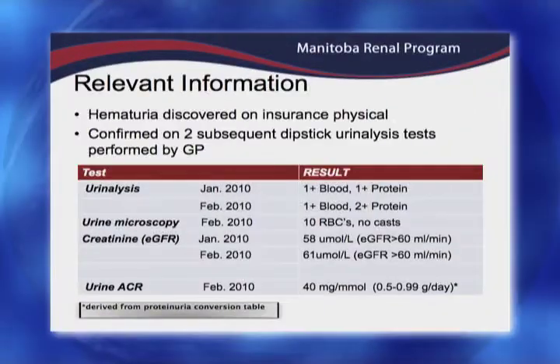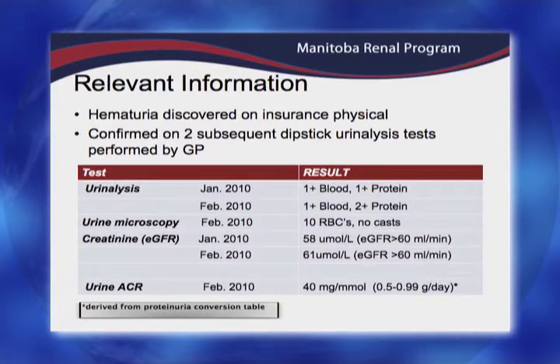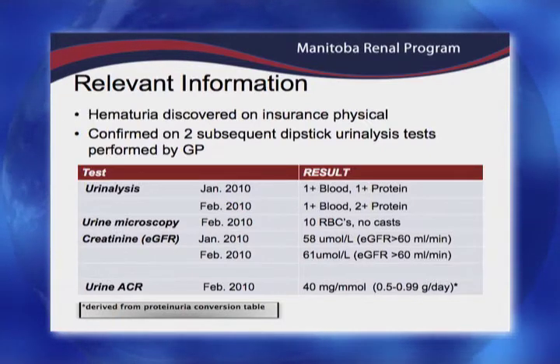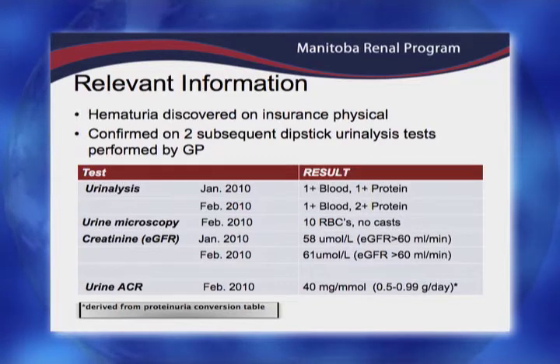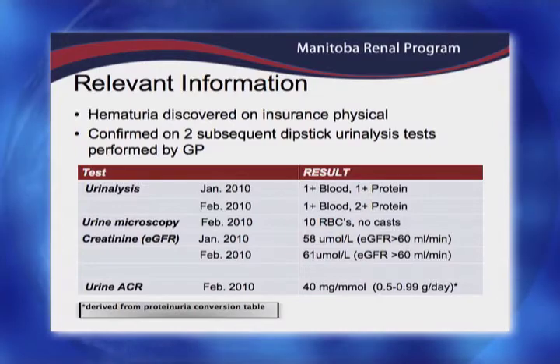It was confirmed on two subsequent dipstick urinalysis tests performed by the GP, which is very important. We can get spurious findings sometimes, so one urinalysis finding does not necessarily equal an automatic nephrology or urology referral. But over a good period of time — two to three months — he has had significant proteinuria and hematuria.